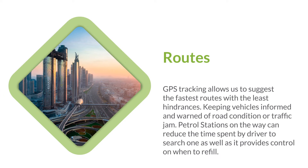Routes. GPS tracking allows us to suggest the fastest routes with the least hindrances, keeping vehicles informed and warned of road conditions or traffic jams. Fuel stations on the way can reduce the time spent by the driver searching for one, as well as providing control on when to refill.